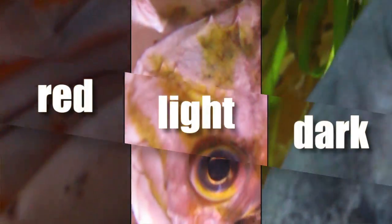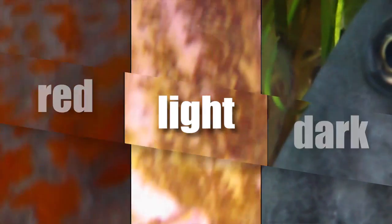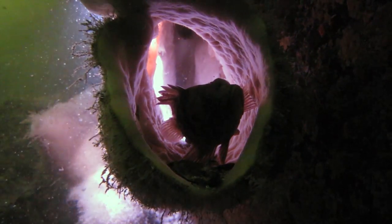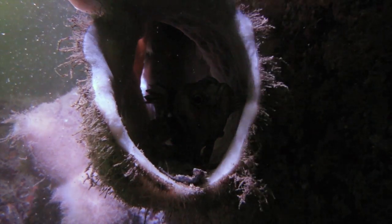Rockfish ID can be fun. Don't stress out if you can't figure out the species — this will come with practice. To learn more about rockfish, play our rockfish video game. Good luck, divers, and thanks for helping science.